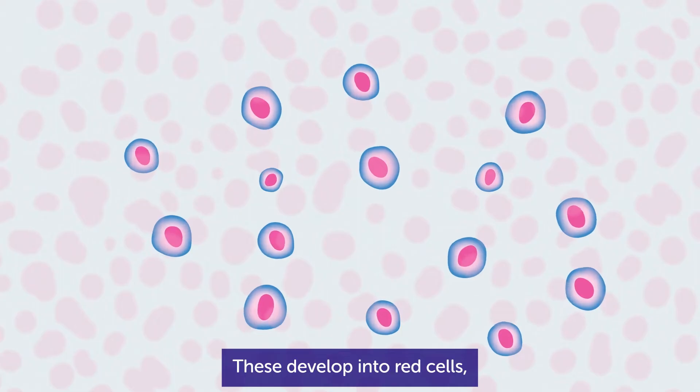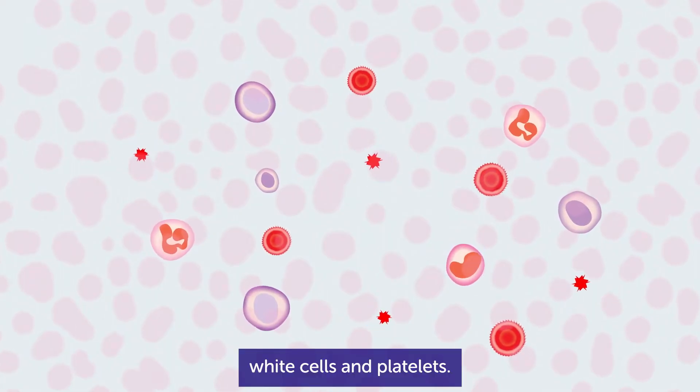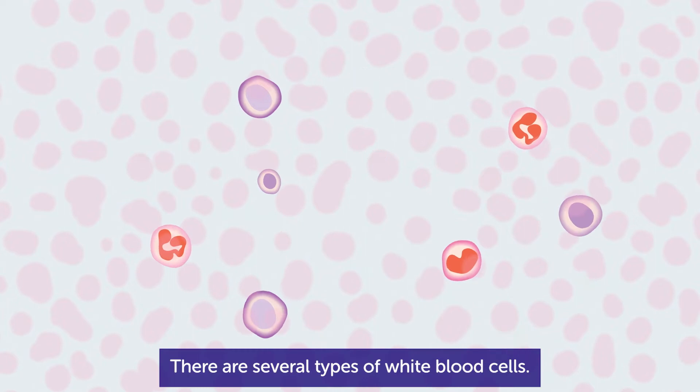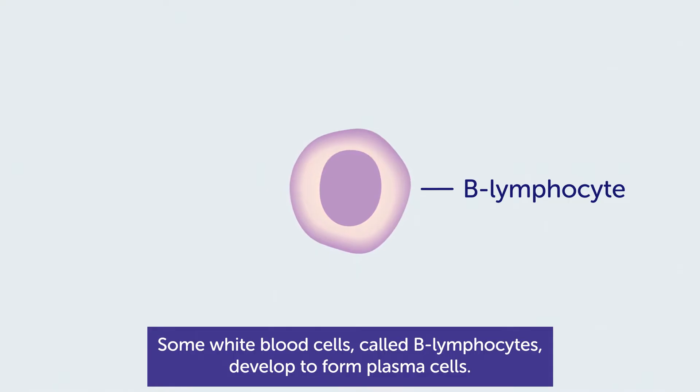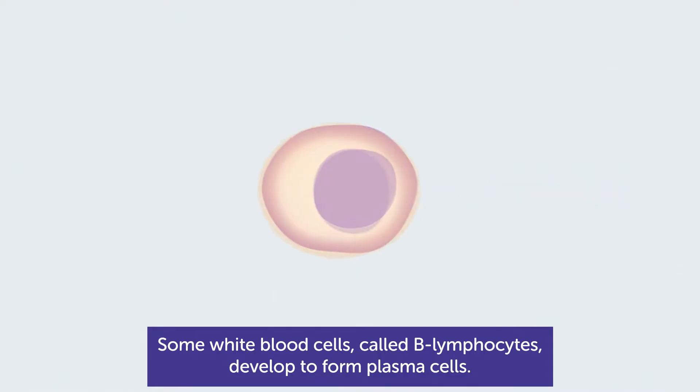These stem cells develop into red cells, white cells and platelets. There are several types of white blood cells. Some white blood cells, called B lymphocytes, develop to form plasma cells.